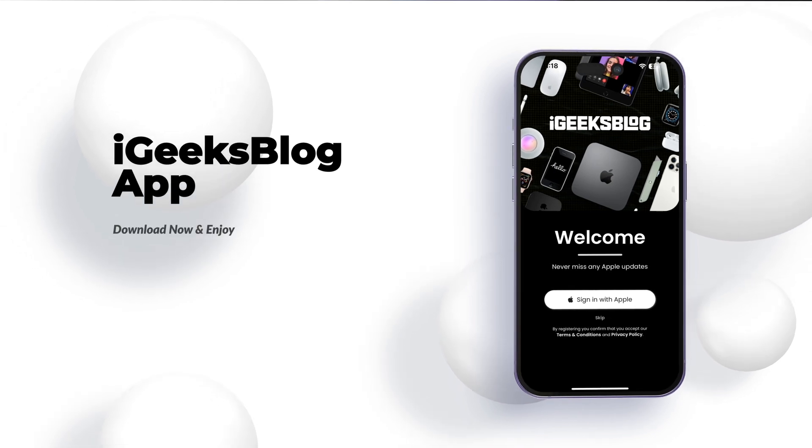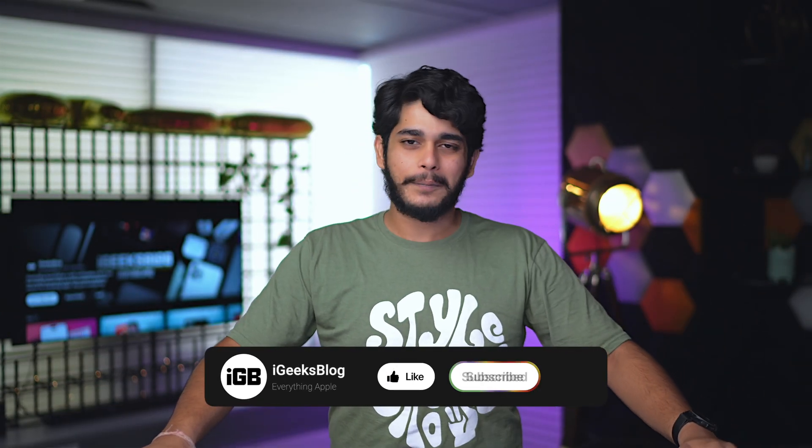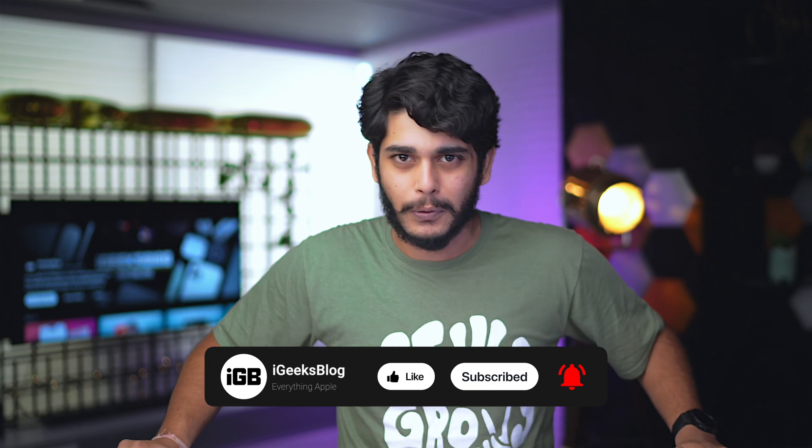So there you go, content creators — those are three apps to boost your productivity and grow your audience. As a bonus, I'd recommend downloading the IGV app from the App Store to stay updated about everything Apple and to download the amazing wallpapers we publish there. This is a self-sponsored section since it's our in-house app, so please do use it and let me know in the comments how we can improve it. Press the thumbs up button and subscribe to IGV Vlog so you get notified every time we upload a video.